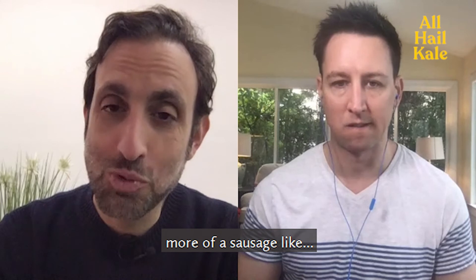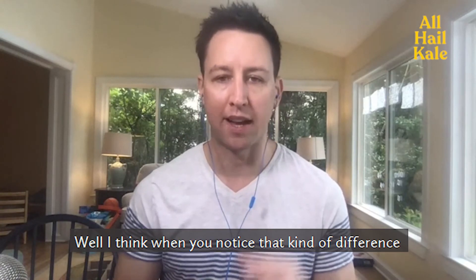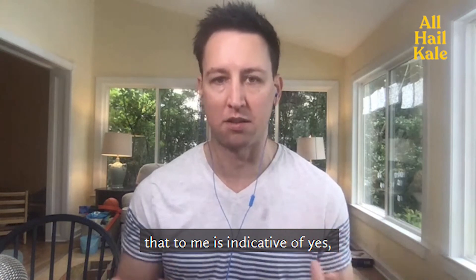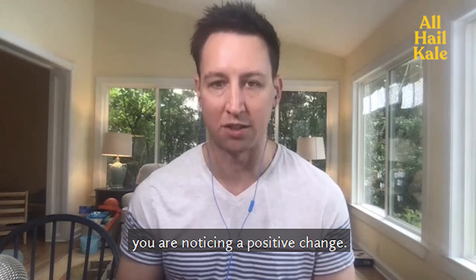Do probiotics make you produce more of a sausage-like evacuation? I think when you notice that kind of difference, whether it's a probiotic or a prebiotic, that to me is indicative that yes, you are noticing a positive change.